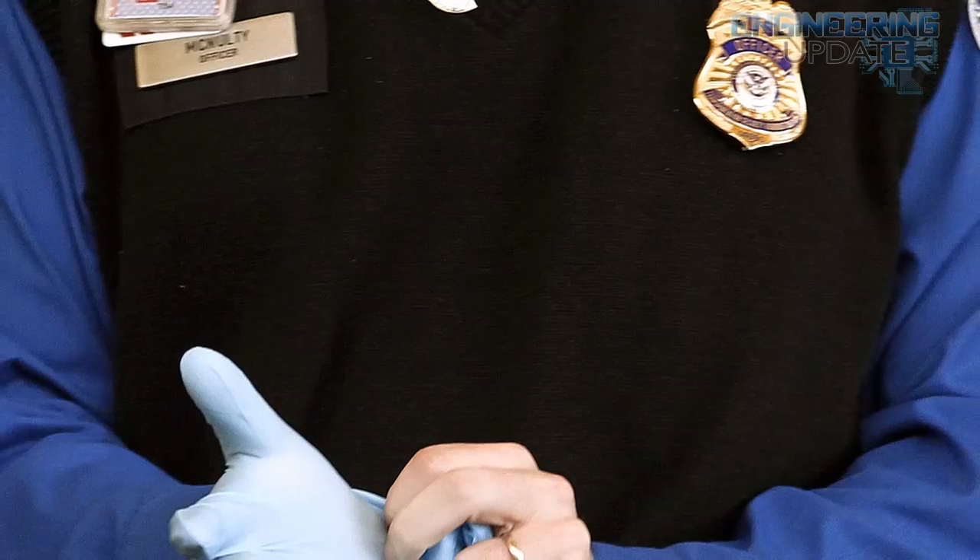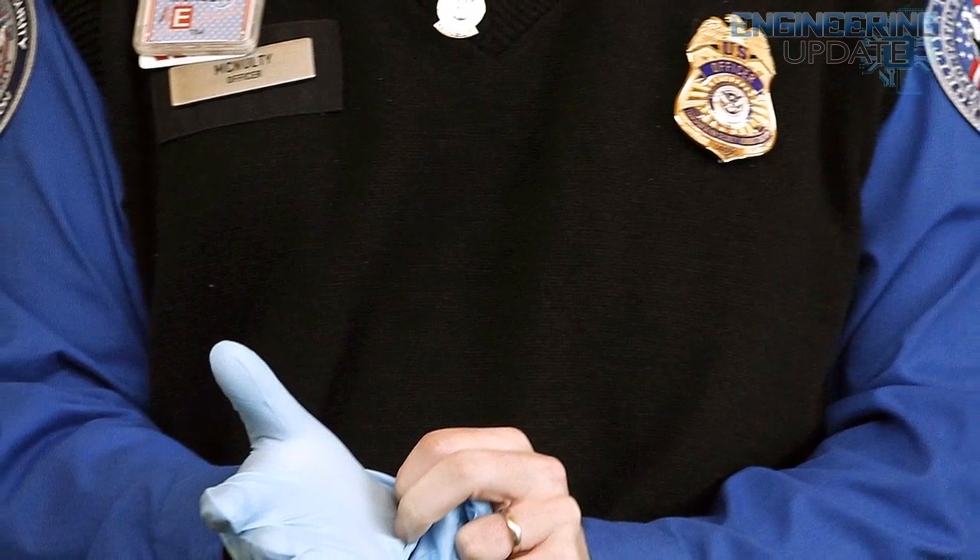Passengers at certain overseas airports with US-bound flights will have to contend with a new TSA regulation. Passengers flying out of these unnamed hubs will be forced to turn on certain electronic devices, like cell phones, to prove they're real and not a threat to the plane. If the device doesn't turn on, it won't be allowed aboard, and the passenger will presumably be subject to questioning.